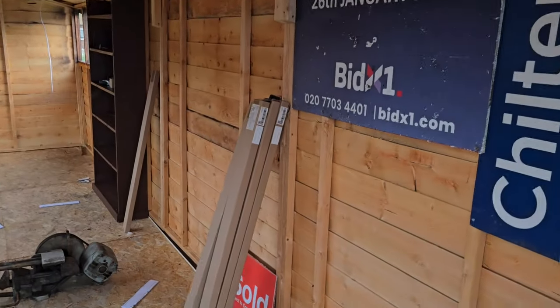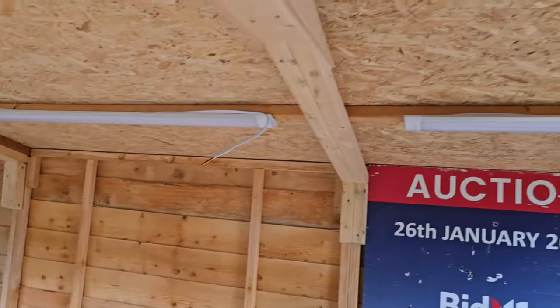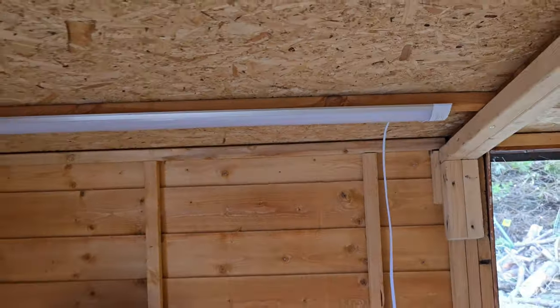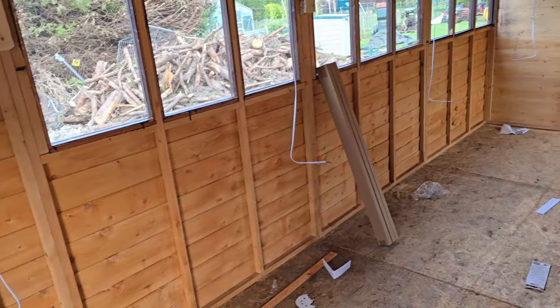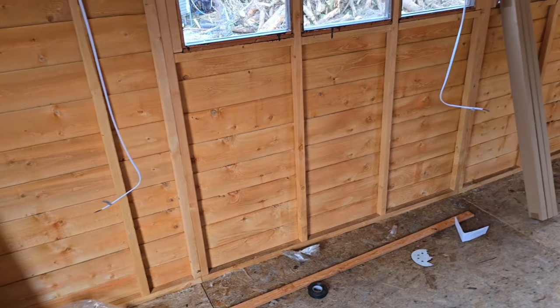Inside the shed, the hexi-cut saw is in pride of place. I have seven four-foot strip lights going up in here. I need to wire these all so they work off one switch - wire one light to the other to the other. When I put one switch on, they all come on. I don't know how to do that but I'll work it out - can't be that hard.